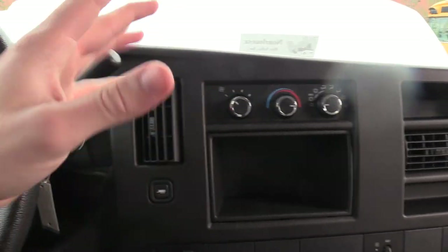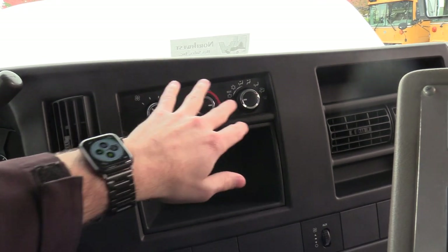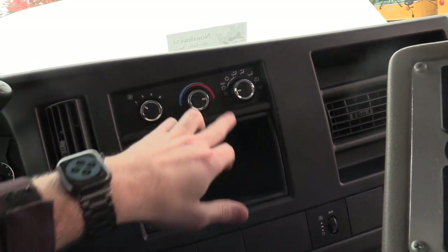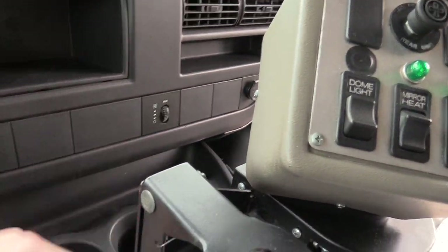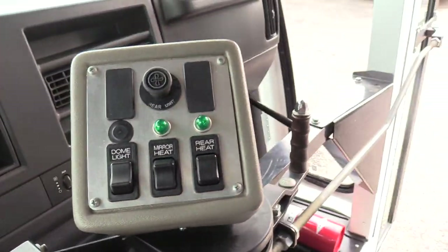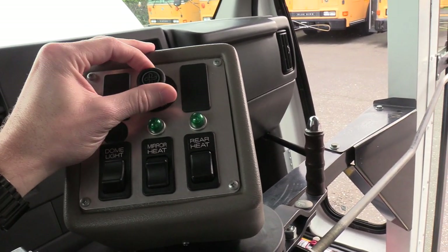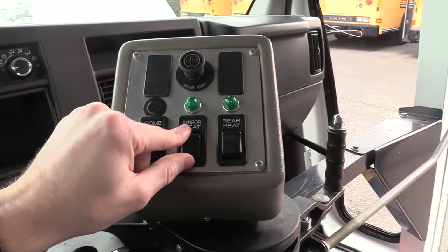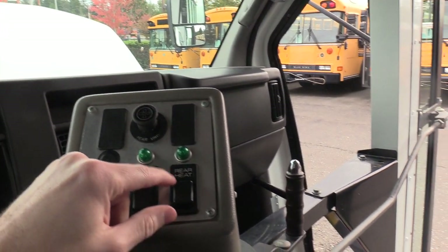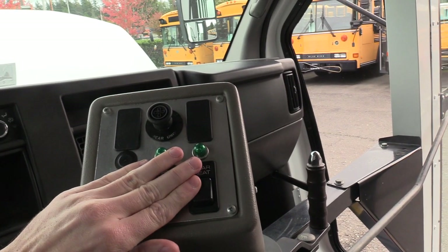Going to the right here, it's kind of like what you'd see in a car — your normal climate controls for the driver, front AC, all that. There's a 12-volt port on the left and one on the right. Over here we have the rear air conditioning switch, three-speed. There's a dome light switch, mirror heat — they are heated mirrors. And then rear heat is a three-position: low, off, and high.